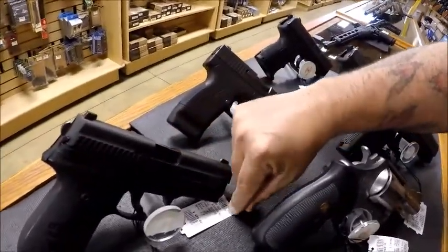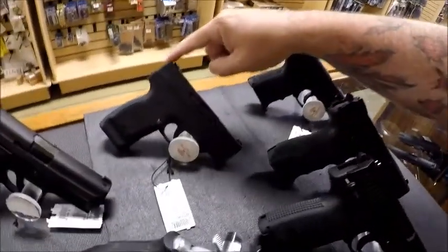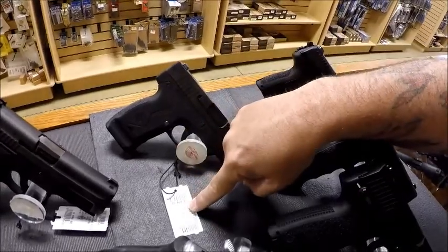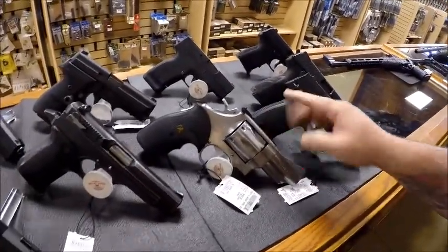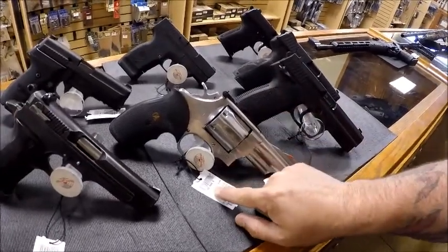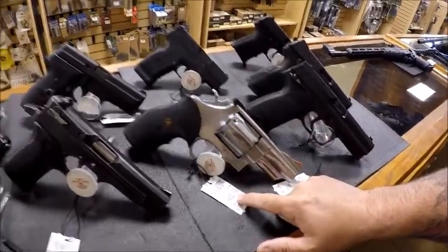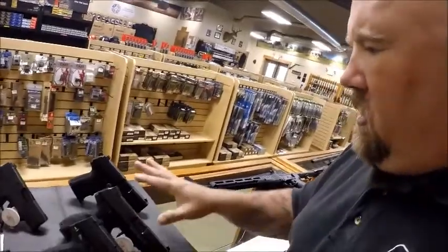Then I've got a Sig 229 in 40 cal for $499. Here's a Beretta Nano — anybody looking for a nice carry, look at the deal: $279. And for you big caliber guys, here's a 629 stainless — just gorgeous — 44 Mag for $699. Brand new this gun is $1,200, so that is a fantastic deal.